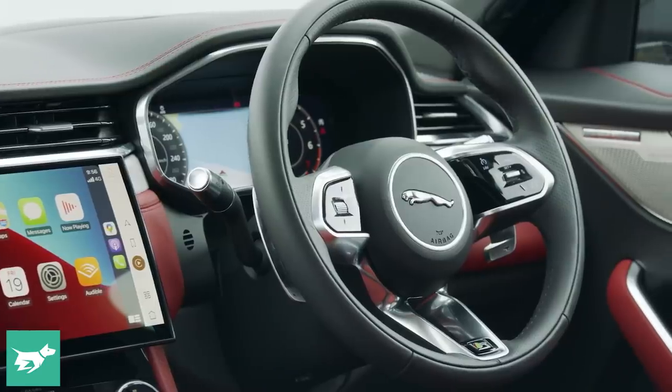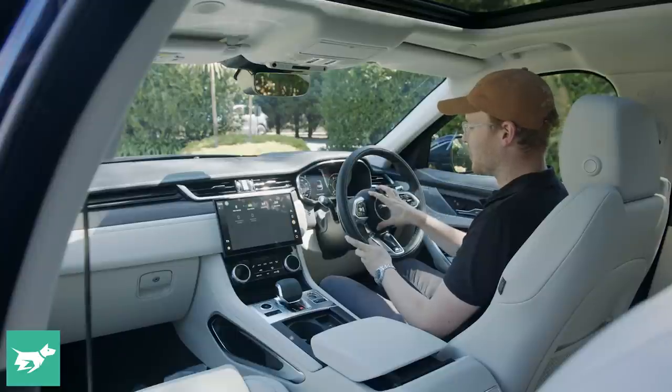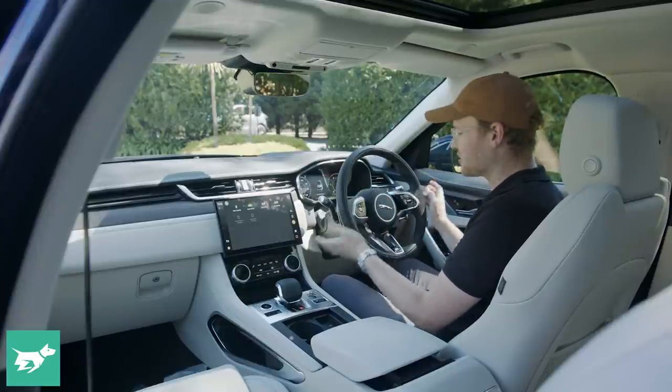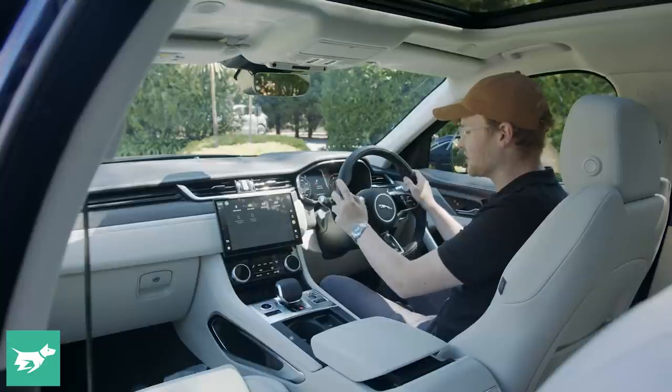You also get this new steering wheel that's already been seen in the refreshed XE. I think it looks really great — love this small little airbag cover. The actual buttons themselves don't always respond perfectly to the touch; I found myself having to hit the next track button a couple of times here and there, but eventually it gets through.